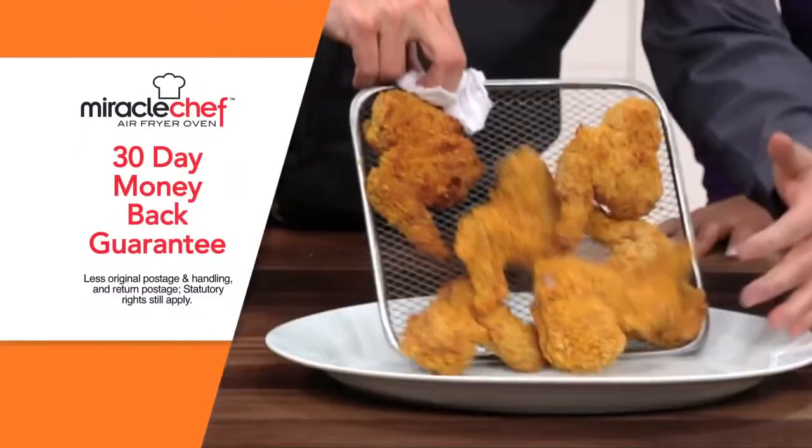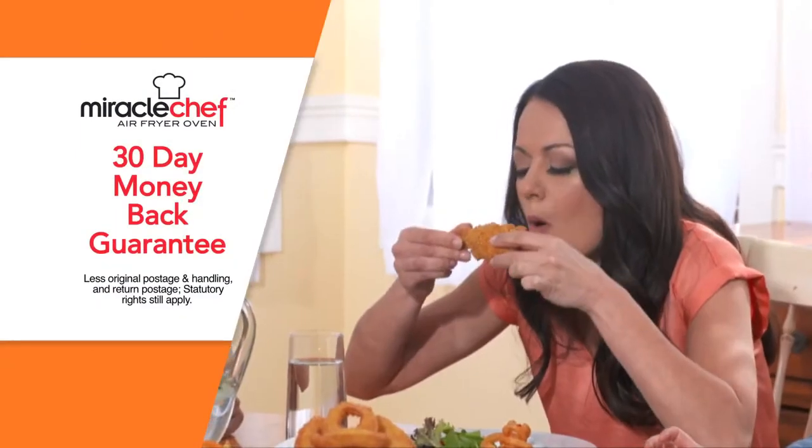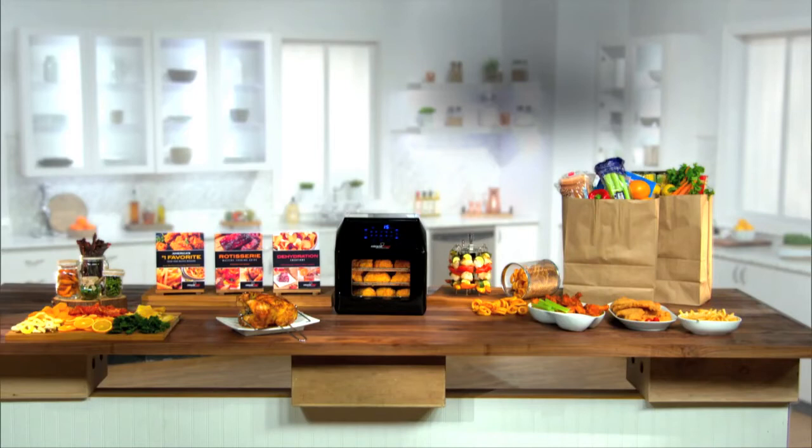And Miracle Chef comes with Global Shop Direct's 30-day money-back guarantee. You get everything you see here, all for this one incredible price. Don't miss out, order your Miracle Chef Air Fryer Oven today.